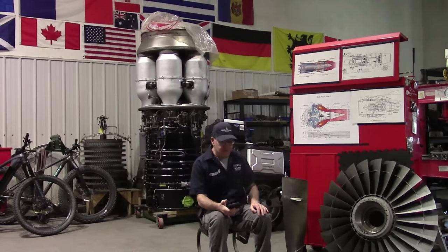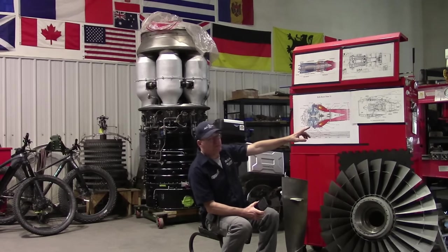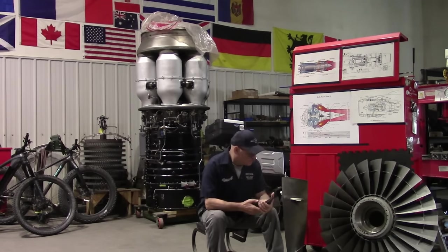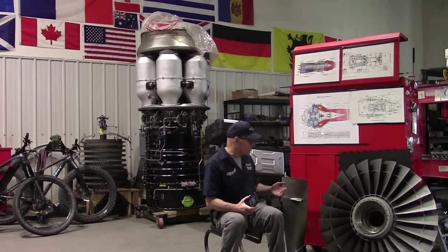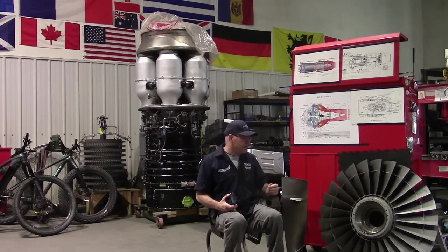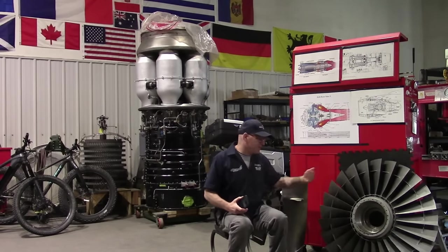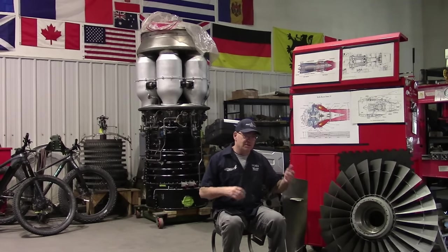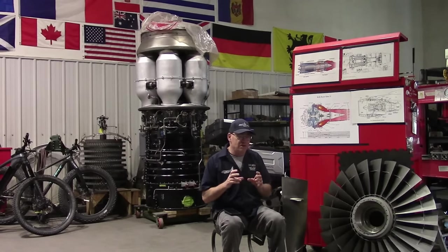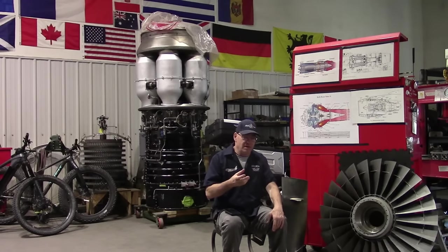Getting back to the question: why doesn't the engine get damaged when the fan is spinning in the wind? First, why is it spinning? Because a fan is an enlarged stage of the compressor. A compressor or fan blade takes mechanical energy and puts it into the air, accelerating it. So it's the exact opposite of a windmill or turbine — a turbine blade takes airstream energy and converts it into mechanical shaft energy.